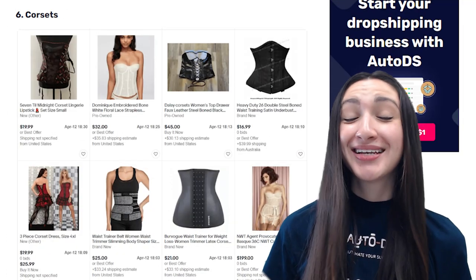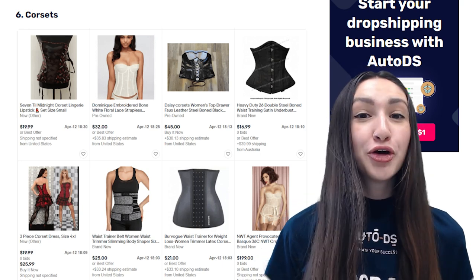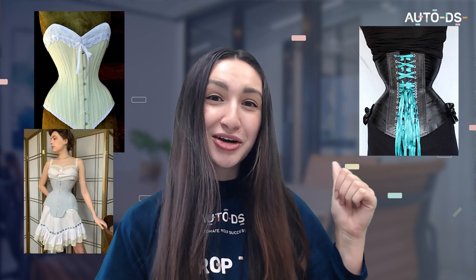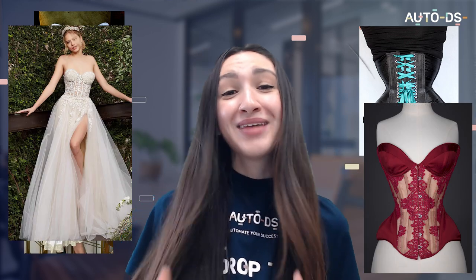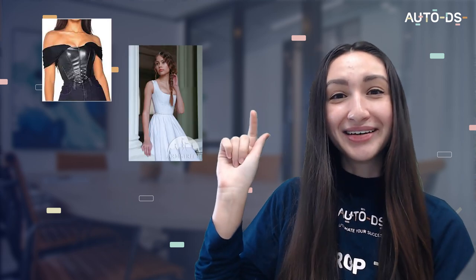Next we have corsets, another best-selling lingerie dropshipping product. A corset is a clothing piece that supports the torso and shapes the waist. Corset types include the hourglass, ribbon, S-curve, cupped, sweetheart and many other body-loving types. We should offer these in high-quality materials such as leather, linen, mesh, cotton and satin. Apart from being a supportive undergarment, corsets have now become a stylish piece of clothing too, so add plain colours or printed designs for customers to choose from.